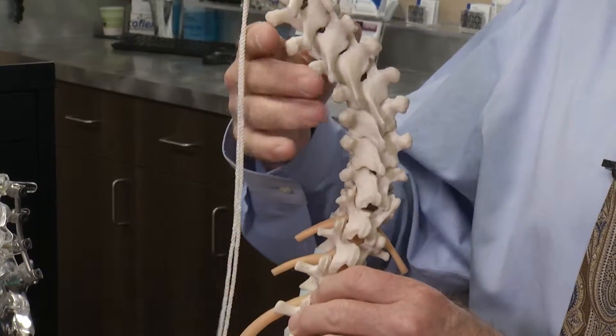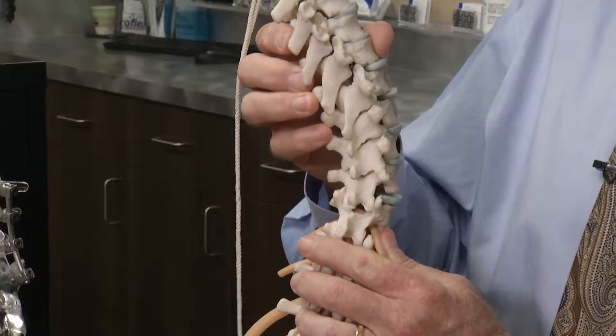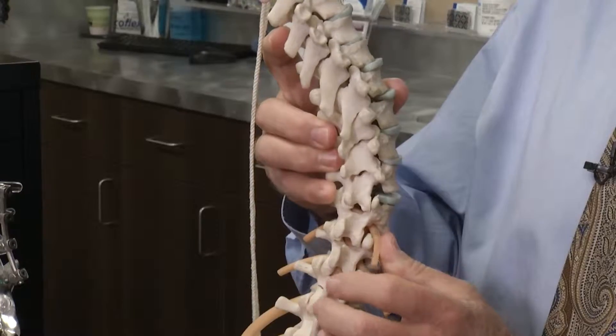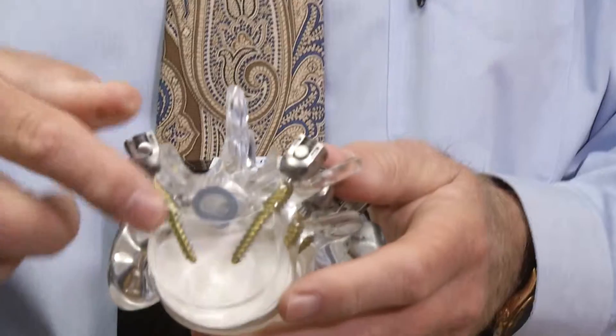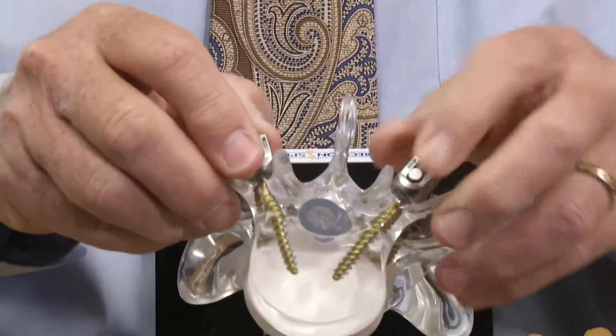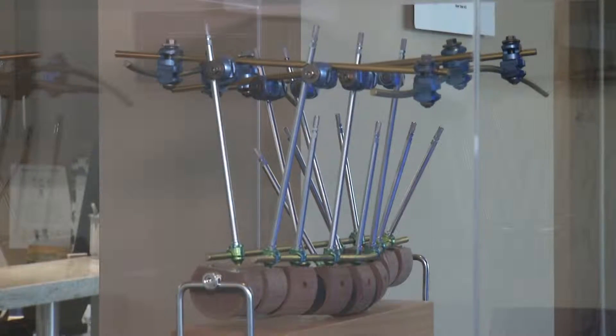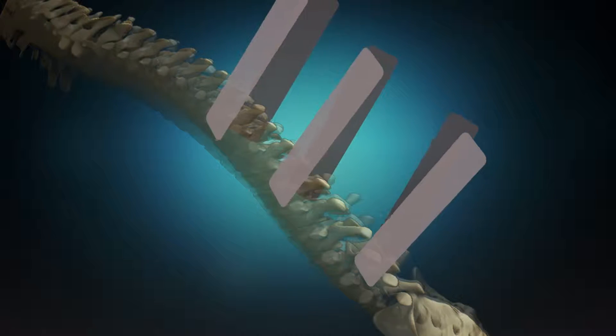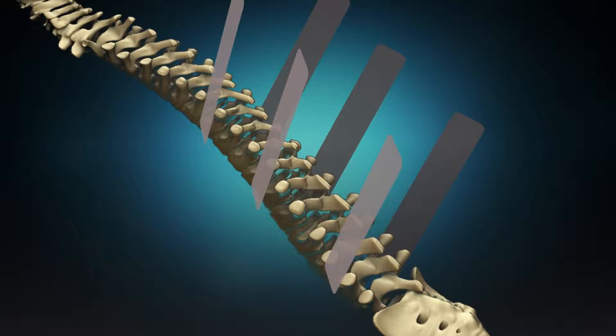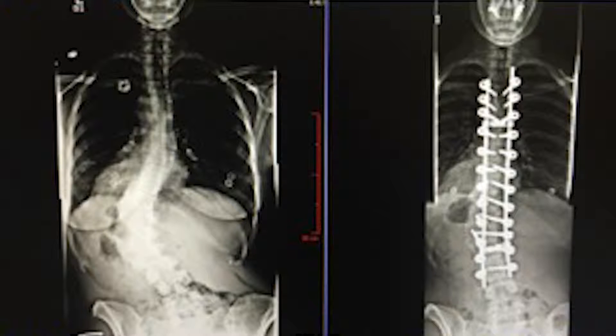It's not just curved in this direction, but it's also rotated, and that rotation is what causes the rib hump. Dr. Robert Rovner devised a way to fix the rotation. He puts two screws in each vertebrae and, using extensions like these, straightens each bone into neutral until the whole spine is aligned and derotated, then secures it all with rods.